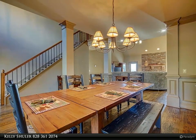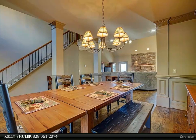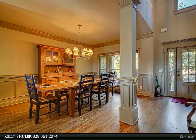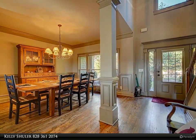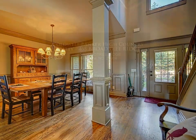tongue and groove pine, giving it a cabin feel. This home comes with four additional lots to keep your privacy, and best of all, it's fully furnished. This gated subdivision has all paved roads and is conveniently located close to downtown